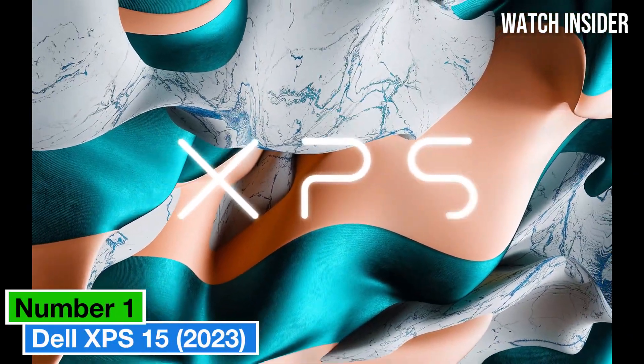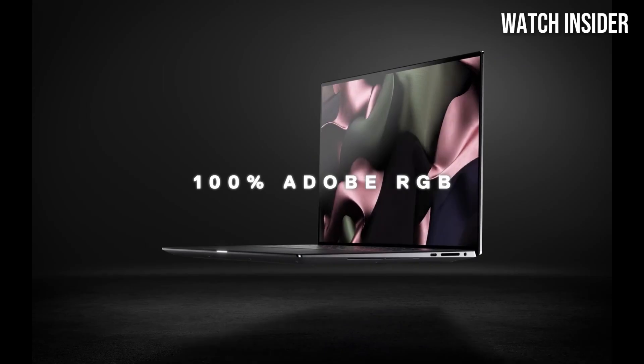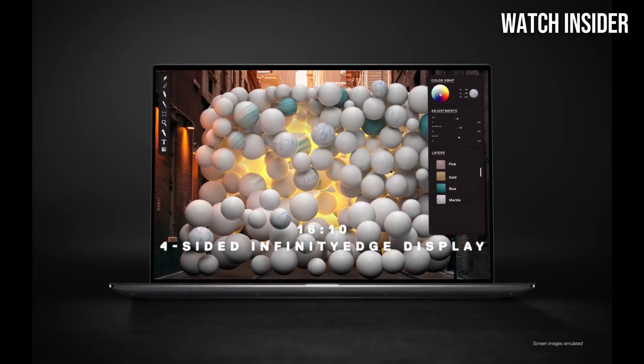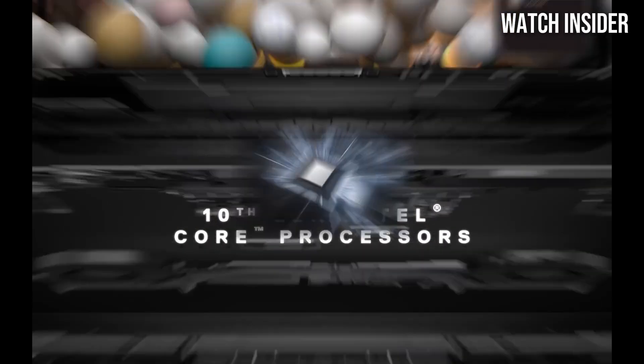Number 1: Dell XPS 15 2023. This laptop stands out as one of the most impressive machines in the premium laptop market, seamlessly combining power, design, and portability. After extensive testing, including performance benchmarks and real-world usage scenarios, it's clear that this laptop is built for both productivity and entertainment.